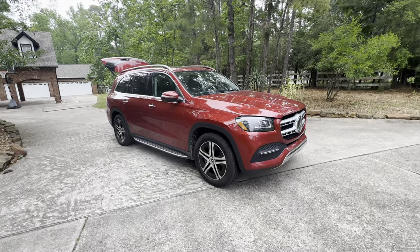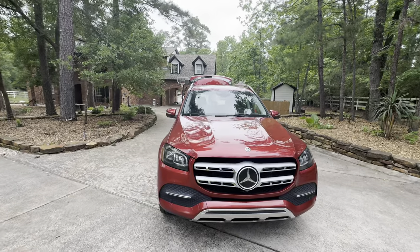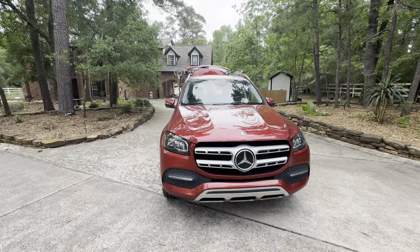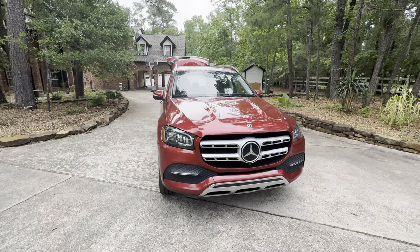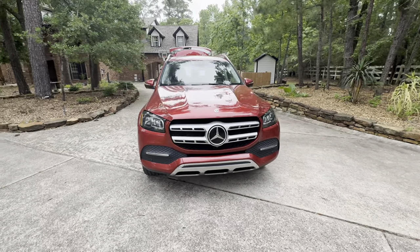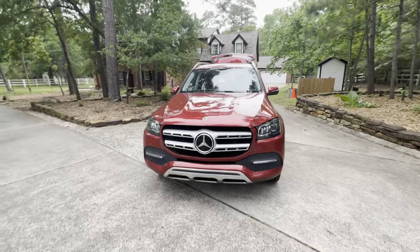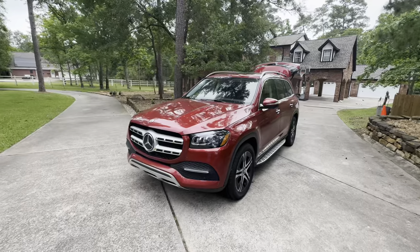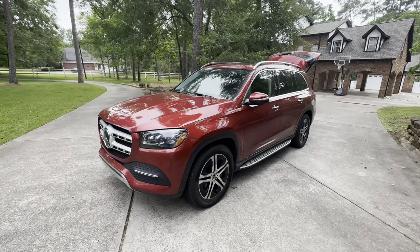Buying a car interstate hasn't proven to be the best experience. It didn't come with a Texas temporary plate. Instead of a proper tag from Reno, it came with a photocopy email which they told us we could just stick on the window. They eventually posted us the original one so we could put that in the window. We're just waiting on the plates for this vehicle.